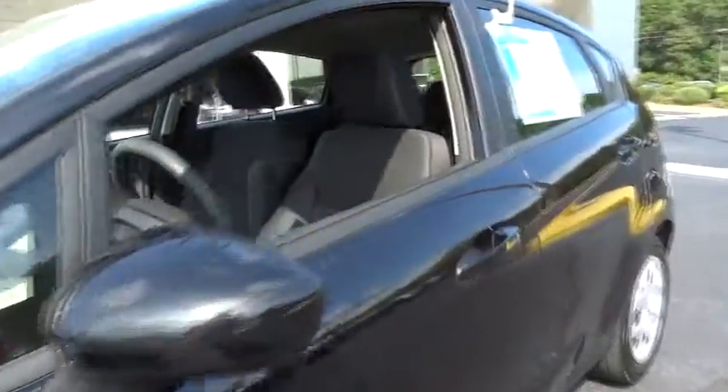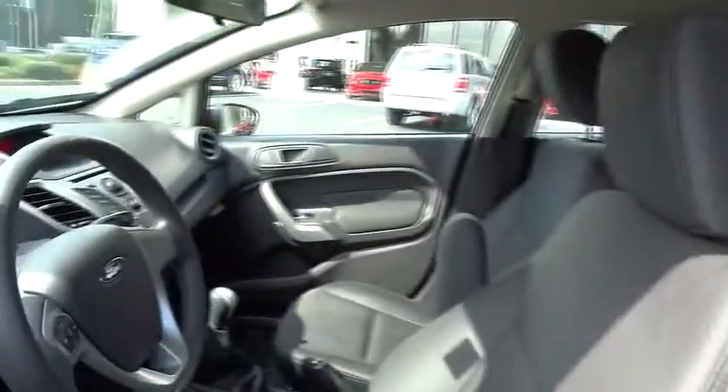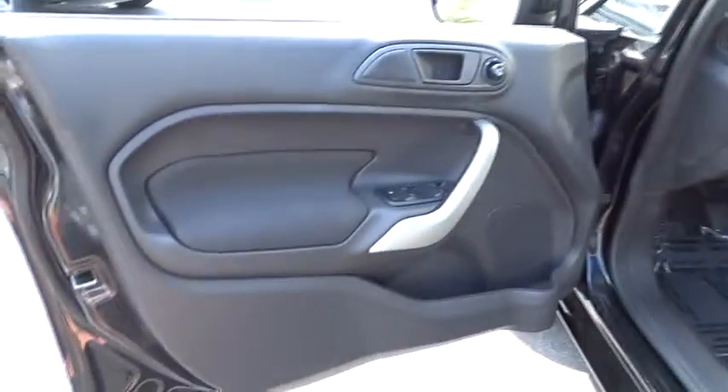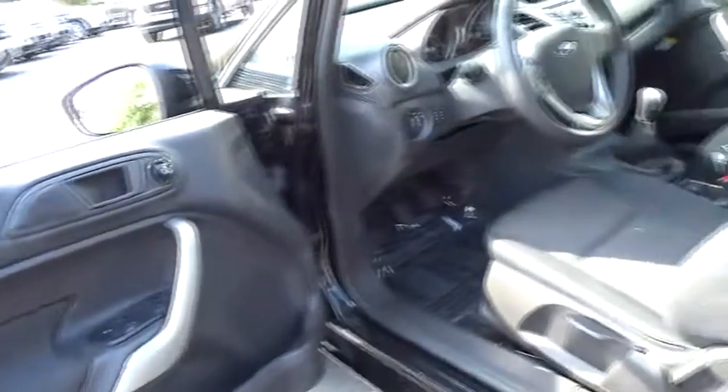Trip computer, power windows, power door locks, bucket seats, CD player, MP3 player, auxiliary audio input, intermittent wipers, front reading lamps.